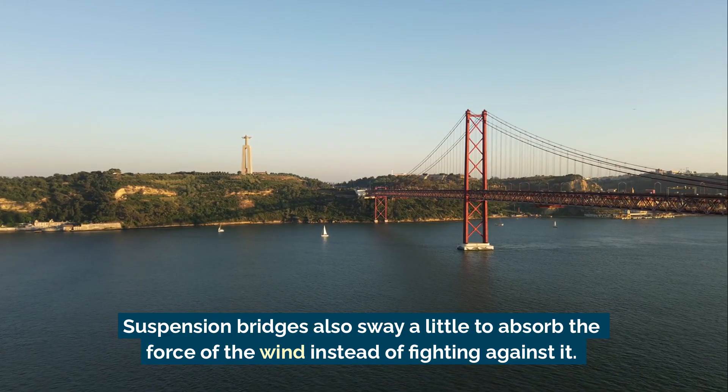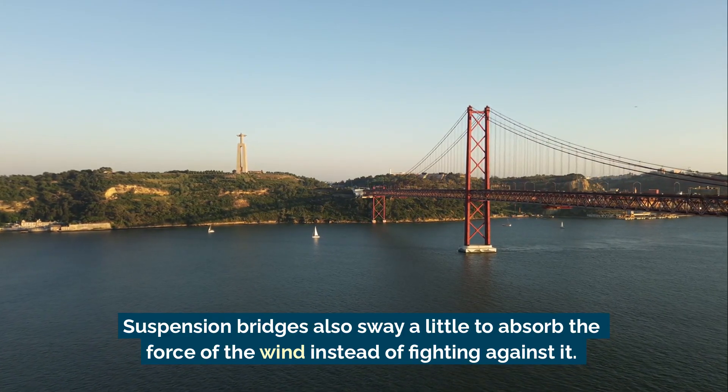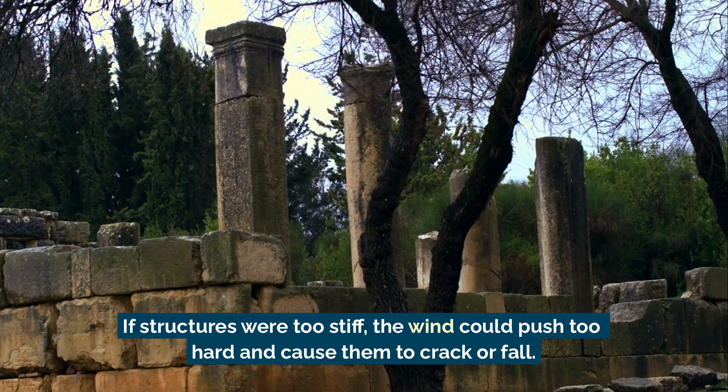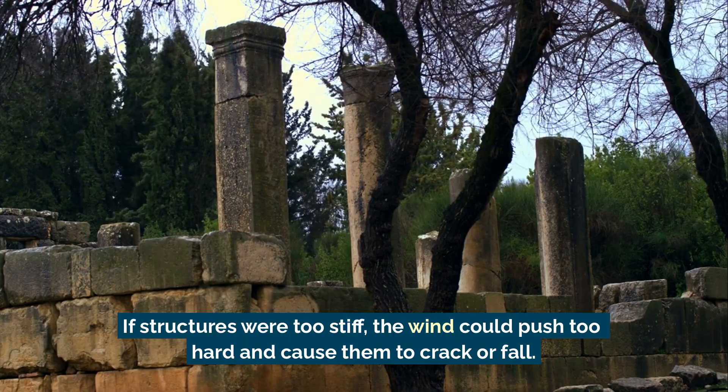Suspension bridges also sway a little to absorb the force of the wind instead of fighting against it. If structures were too stiff, the wind could push too hard and cause them to crack or fall.